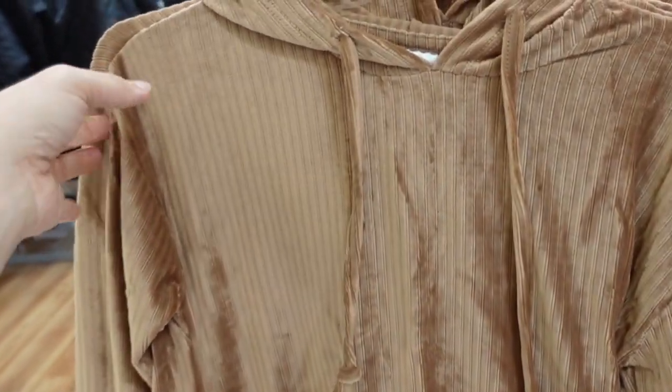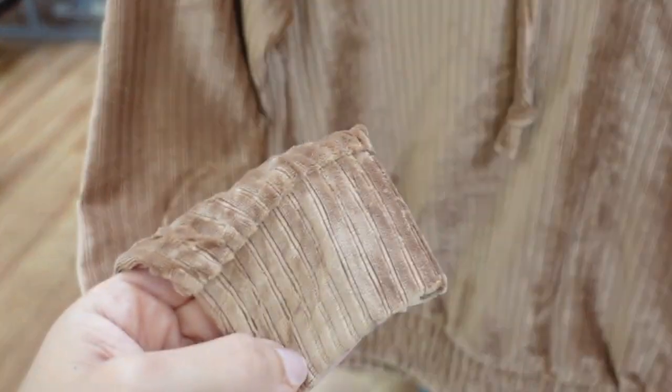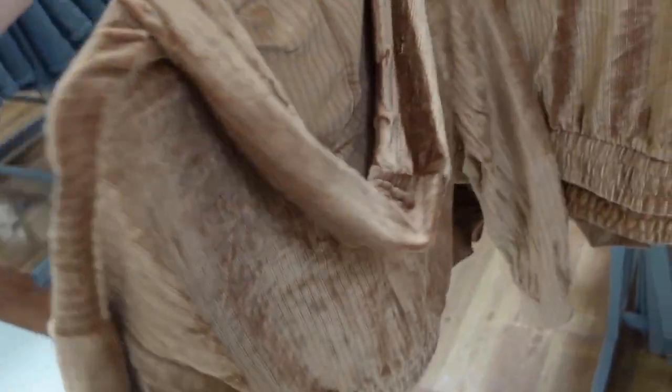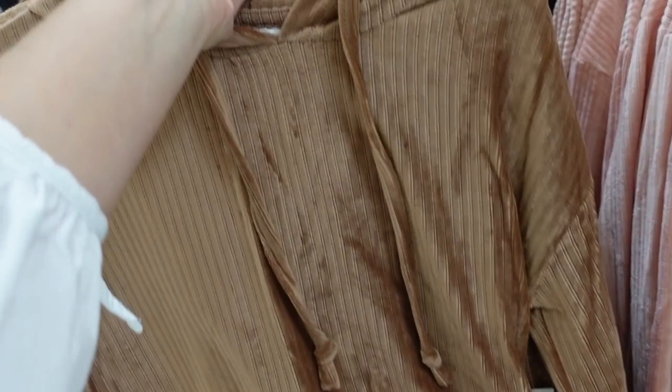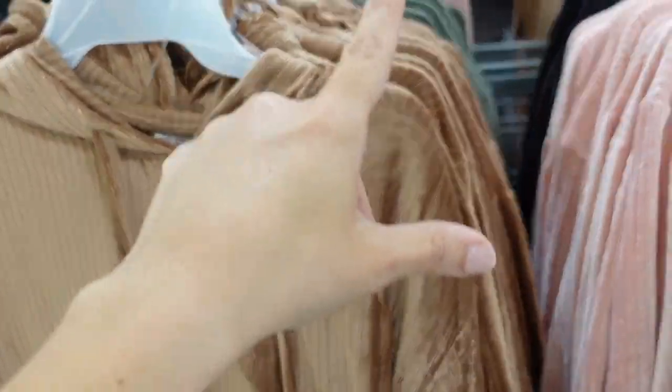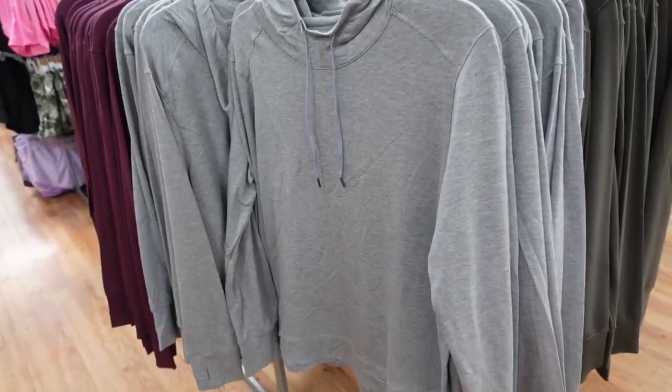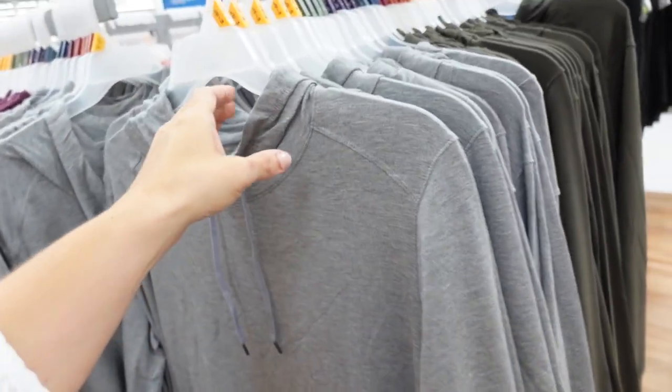On this side I'm seeing the matching hoodie. It's the same warm material with a drop sleeve, elastic at the bottom, and looks a little bit more of a shorter fit — but this is the extra small so it doesn't look too cropped. Comes in all those same colors: brown, green, black, and pink. They're $12.98.